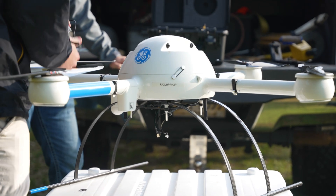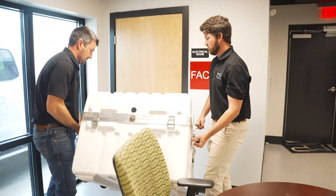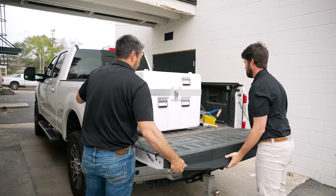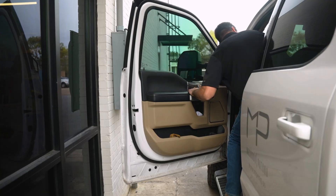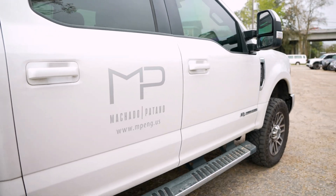The MD LiDAR 1000LR gives us the capabilities to penetrate tree canopy and wooded areas and collect more data for our ground topo, providing a better design surface for the design engineers. It benefits us in ways that we can expedite the product and provide the data in a much quicker manner to our clients. And at the end of the day, that's the name of the game.